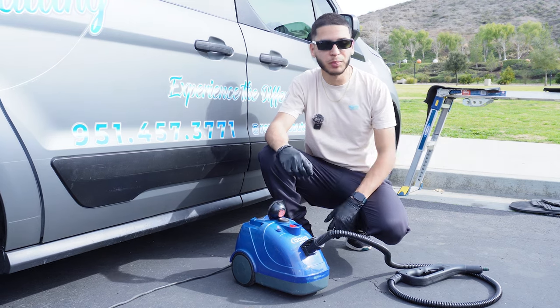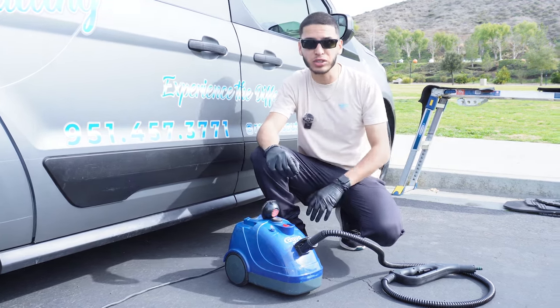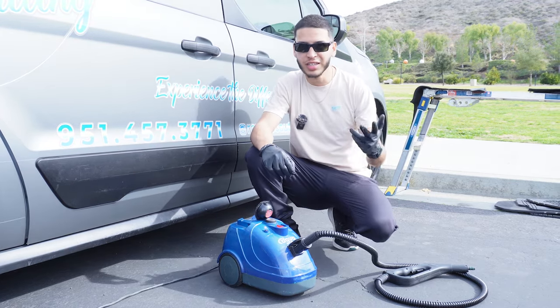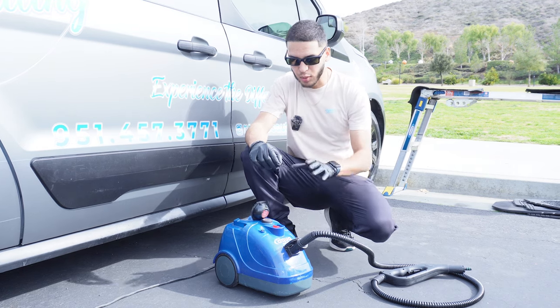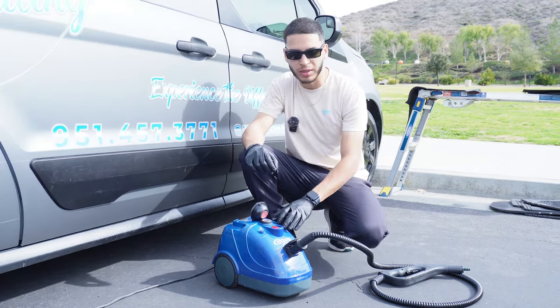We finished vacuuming the entire interior and took care of everything. Now the vehicle is ready and prepared to get into the deep cleaning — the fabric cleaning, seat cleaning, and headliner cleaning. Right now we're going to start warming up this steamer while we take care of the interior. Let the steamer warm up for about 10 to 15 minutes.